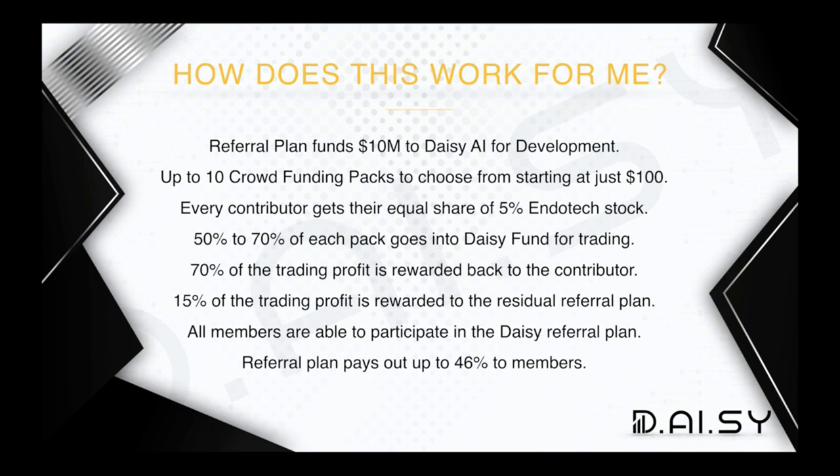All members are able to participate in the Daisy referral plan. You don't have to in order to enjoy these benefits, but there are additional benefits if you do. The referral plan pays out up to 46% to the members — very powerful stuff we're going to dive into today.